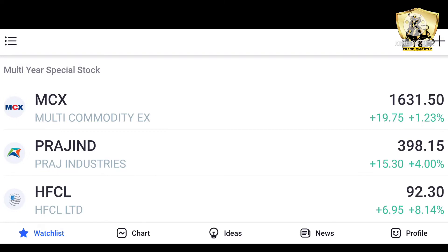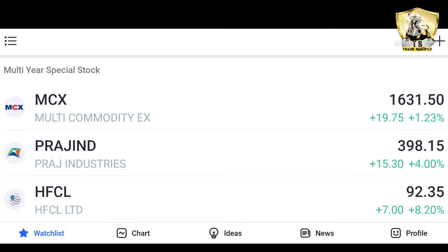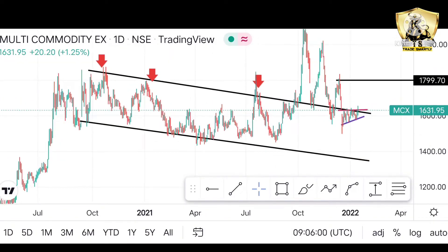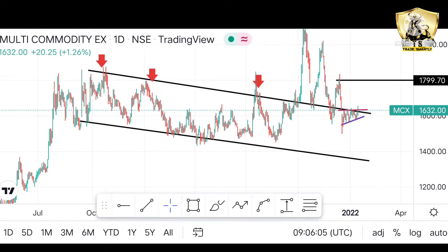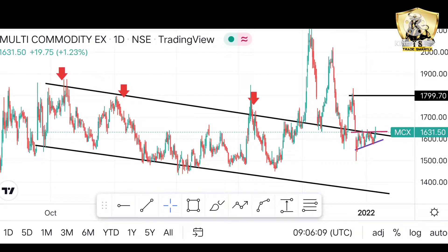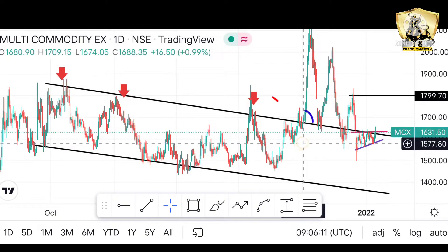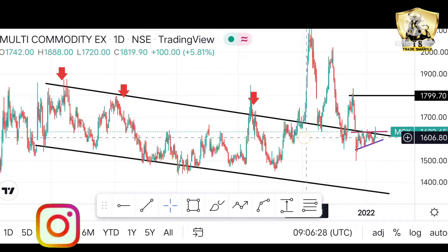So our first stock is Multi-Commodity Exchange. Its current market price is 1,631. If we look at this stock's pattern, you will see a channel pattern. This stock has taken about one year to consolidate, and after that we got a breakout. When this stock broke out, I recommended it in the breakout series.